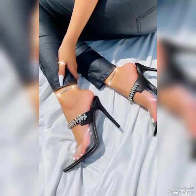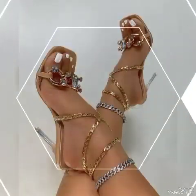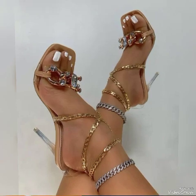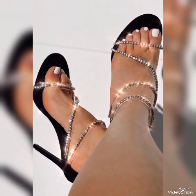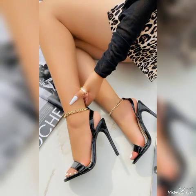Beautiful trendy ideas representing the latest trending ideas from all over the world for women in 2023 and 2024. All these collections of pointed toe, open toe, and secure toe high-heel sandals you can use to make your personality elegant and gorgeous and to look younger and more beautiful.